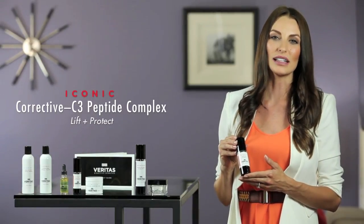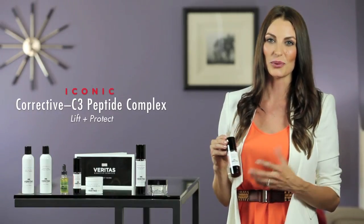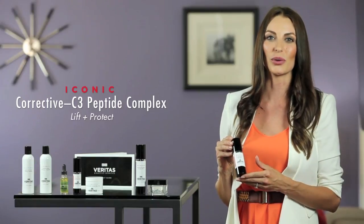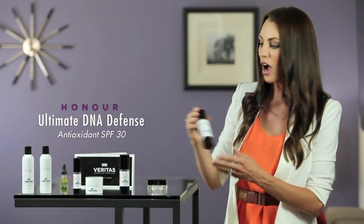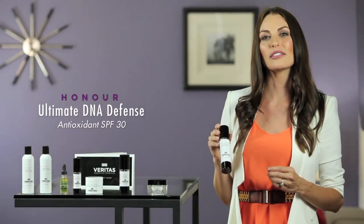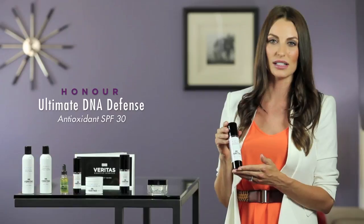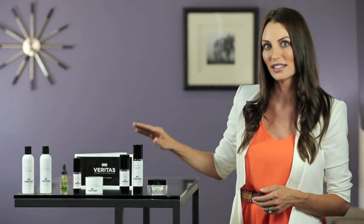It also increases your hyaluronic acid moisture content, so rather than applying a hyaluronic acid to the skin you are manufacturing your own. This is the Honor Ultimate DNA Defense, an SPF 30 that includes 13.5% zinc oxide with ergothioneine for antioxidant protection, as well as red algae which helps to protect the DNA.